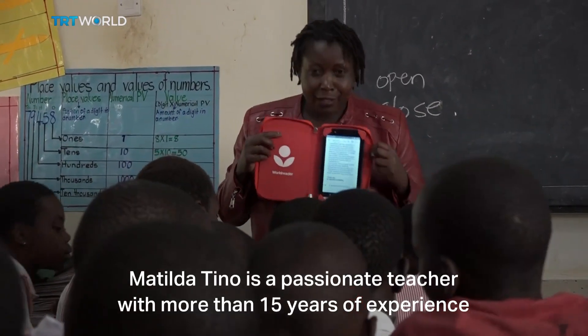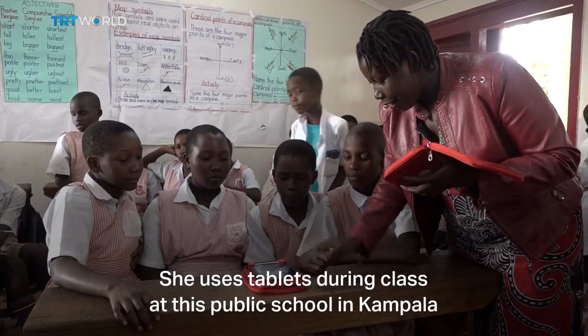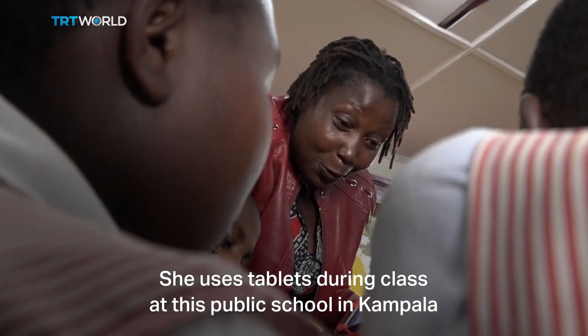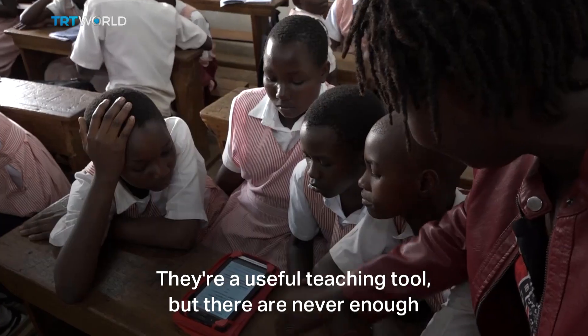Matilda Tino is a passionate teacher with more than 15 years of experience. She uses tablets during class at this public school in Kampala. They are a useful teaching tool, but they are never enough.